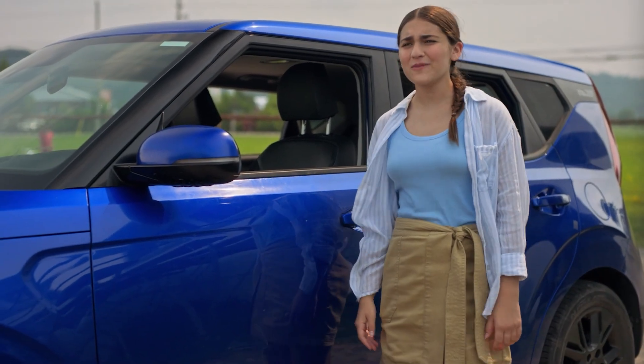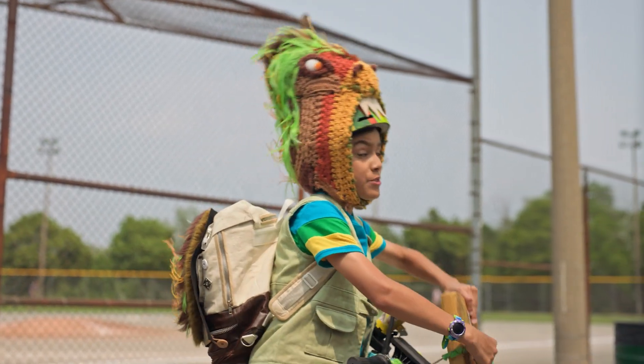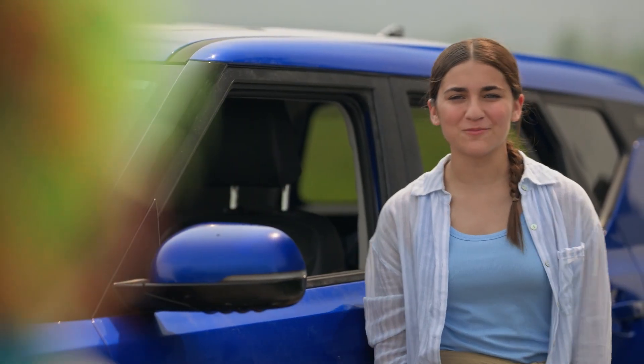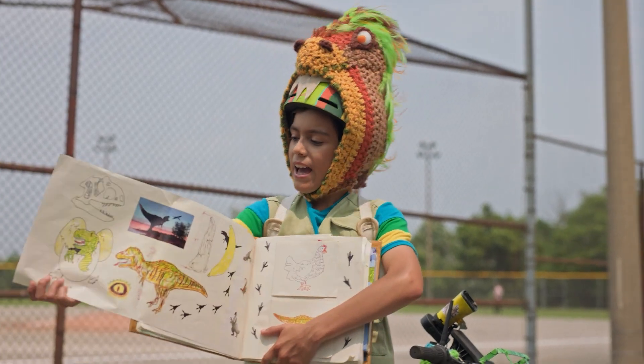Which dino experiment are we trying to finish again? Dino experiment 1001. What did the T-Rex really look like? 1001? I don't think my experiments went up that high, Dex. That's because I added it.